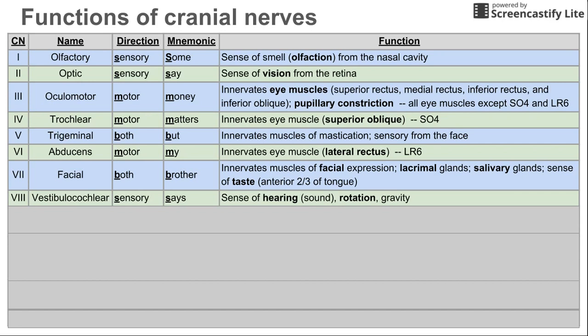Next is the vestibulocochlear nerve, cranial nerve 8. This is a sensory nerve, and as the name implies it handles hearing and rotation. The cochlear part is for hearing, and the vestibular part is for rotation and gravity.